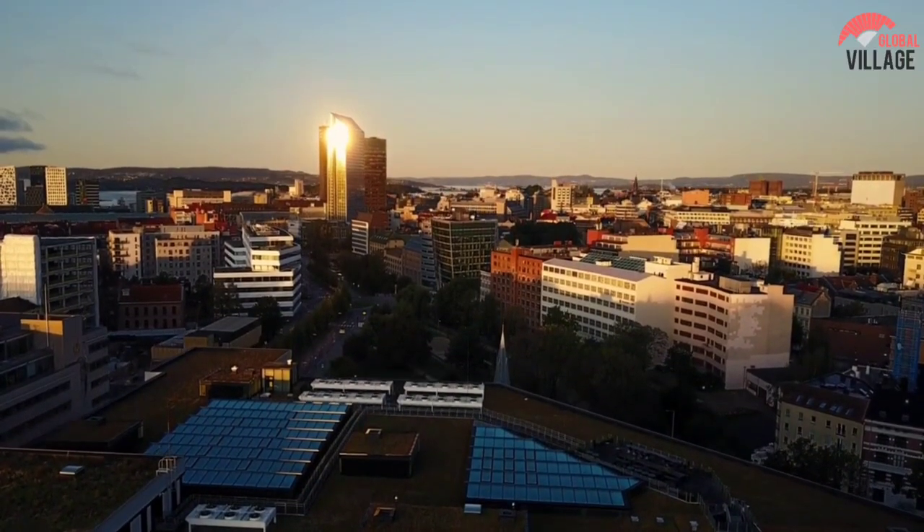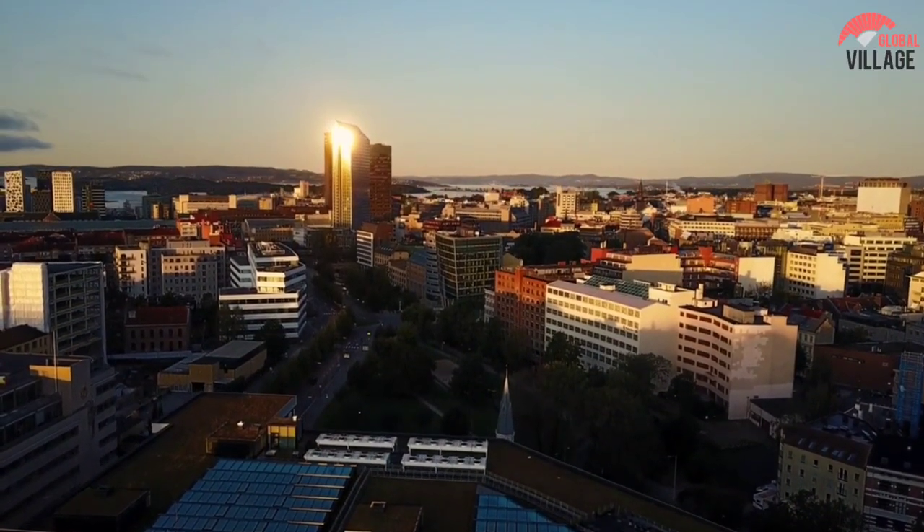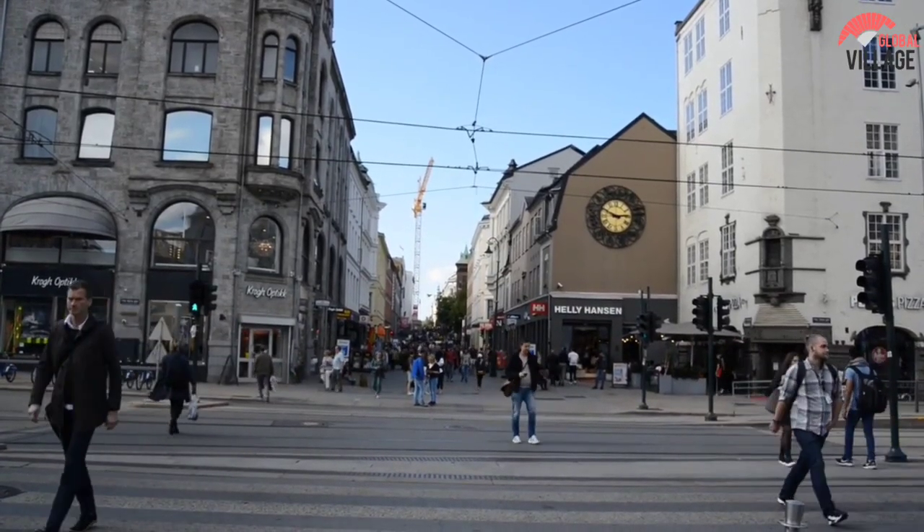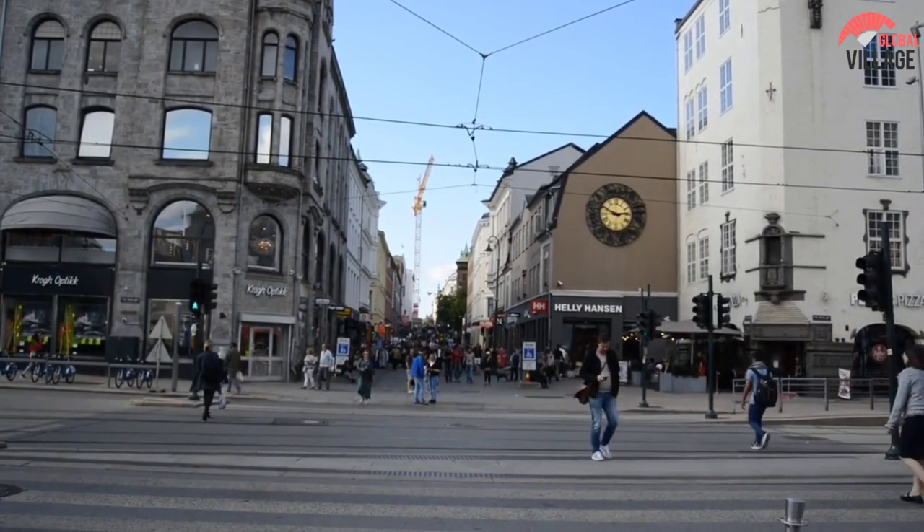Oslo, Norway's lovely capital, is among the world's largest capitals in terms of land size. However, just 20% of this land mass has been developed, which is quite remarkable.